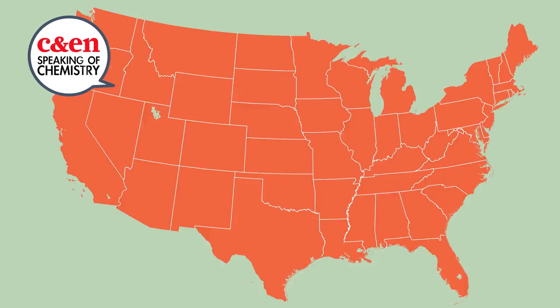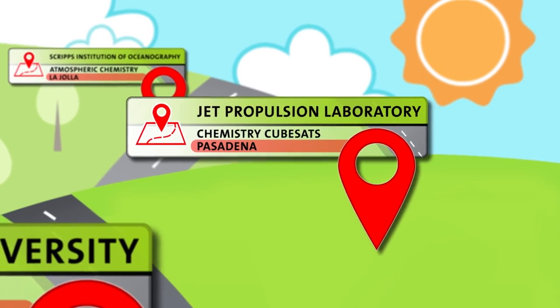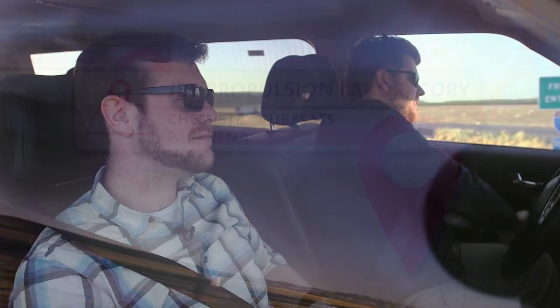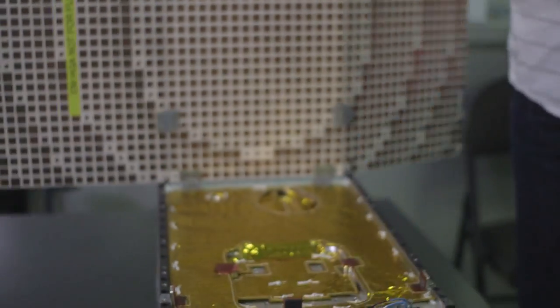I hope you're ready to log some serious miles on this road trip, because Speaking of Chemistry is blasting off for a close encounter with some soon-to-be Martian technology. We're boldly going to Pasadena to learn why NASA's Jet Propulsion Lab is getting ready to send CubeSats — satellites the size of a briefcase — to Mars.